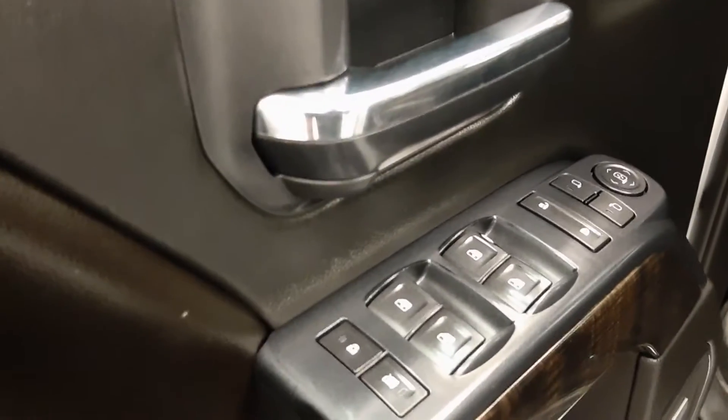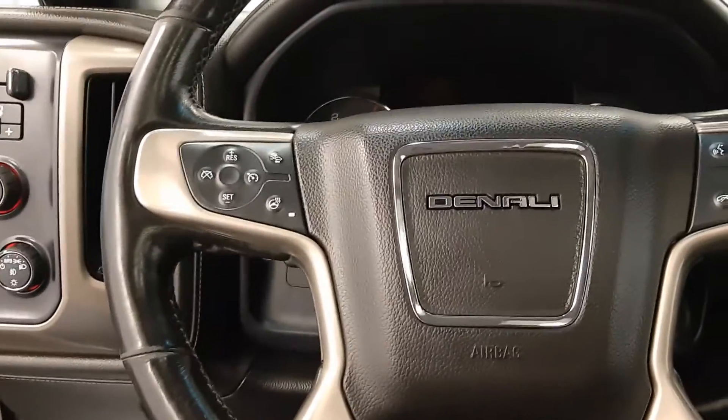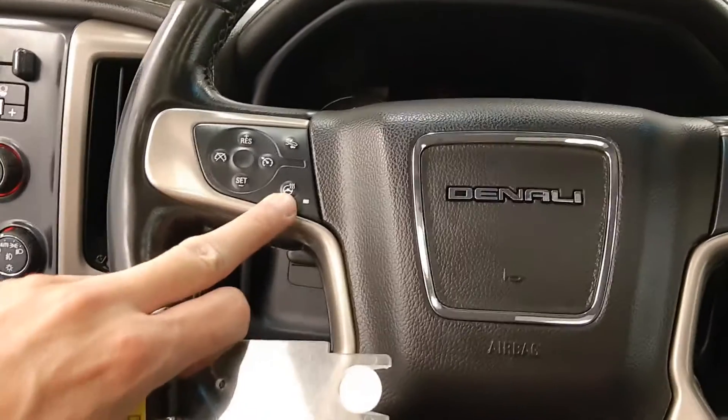Got power mirrors, power windows, power locks, memory seat, power driver's seat, four-wheel drive, steering wheel controls for your phone, radio, and cruise, also a heated steering wheel.